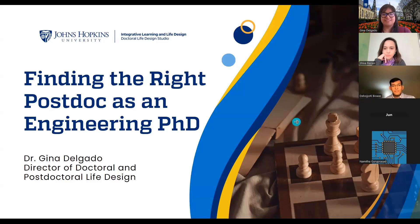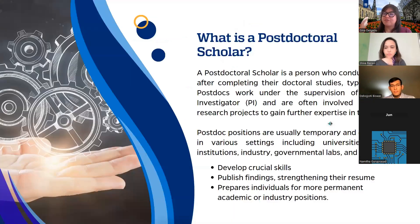Hello, everybody. Thank you for coming to this career panel, finding the right postdoc as an engineering PhD. I want to get to our conversation, and I want to give you a framework as to what we're working with so that you understand the conversation a little bit better.